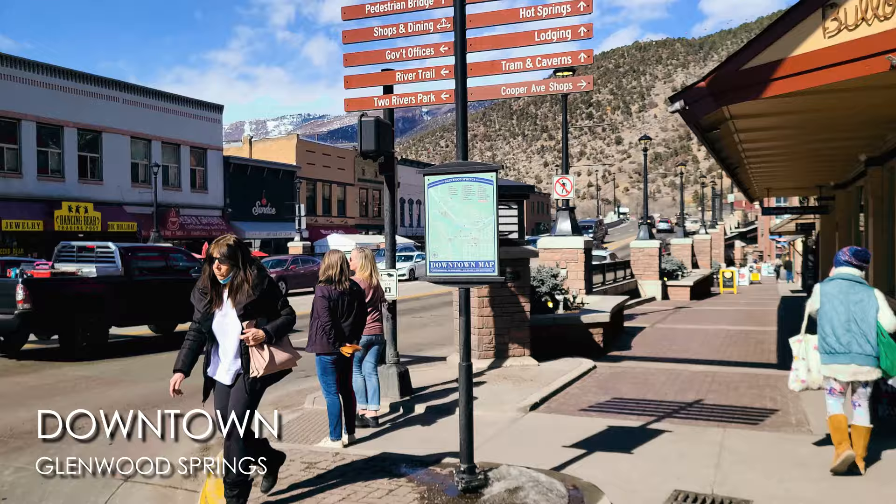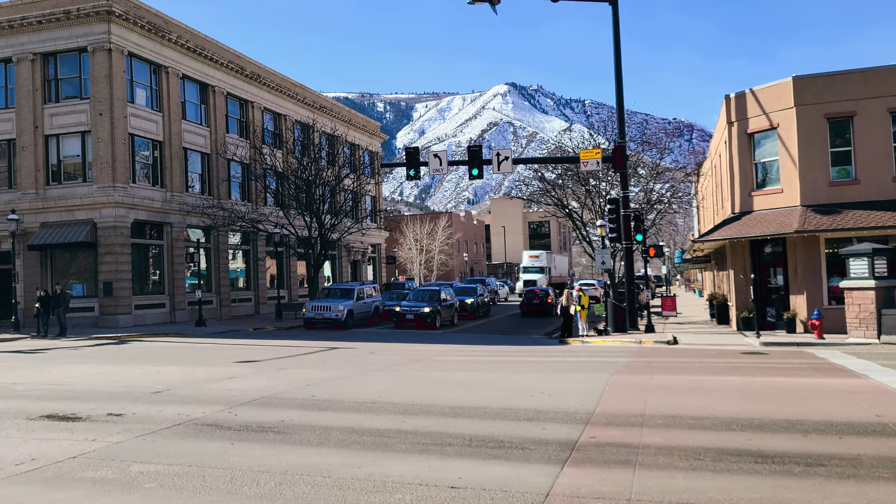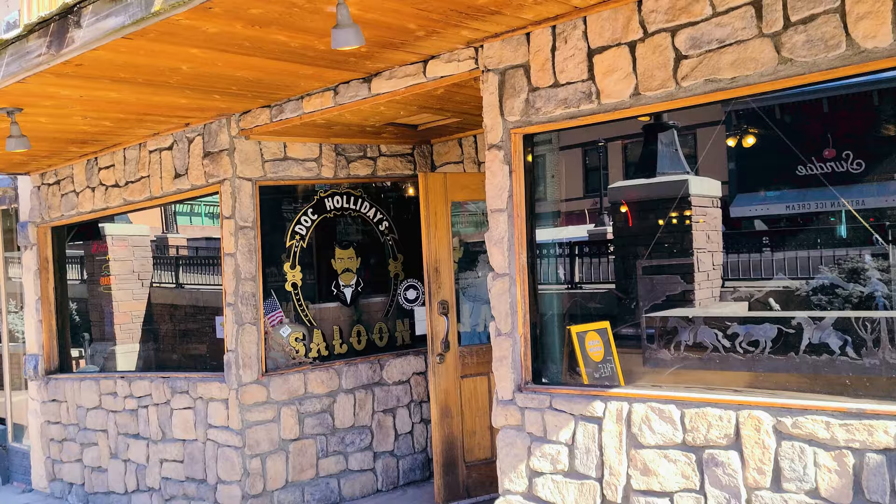We are back downtown Glenwood Springs. If you're looking for the best shopping in all of Colorado — the best shops with the most variety — it's this place. Glenwood Springs has the coolest shops with everything you can think of. We have about an hour to burn until the restaurant opens, so we're going to check out some more shops. We decided to do a pre-dinner drink — we saw there's a Doc Holliday Saloon, so we figured we'd check it out.